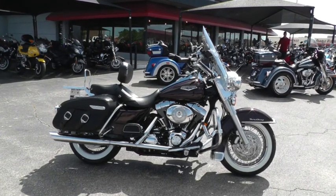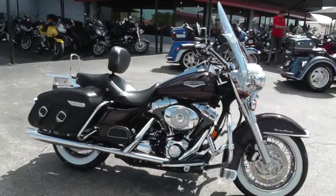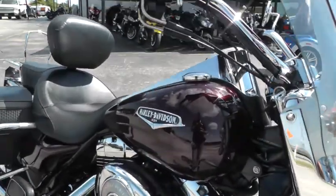Hello folks, Geno here with Texas Best Used Motorcycles in Mansfield, Texas. Today I want to show you this 2005 Harley Davidson Road King Classic.